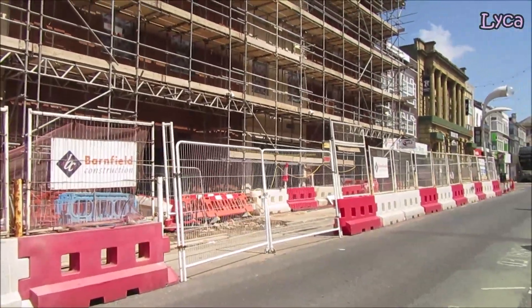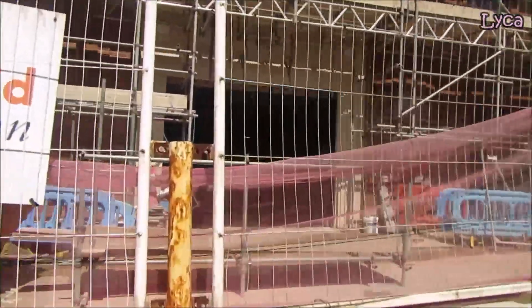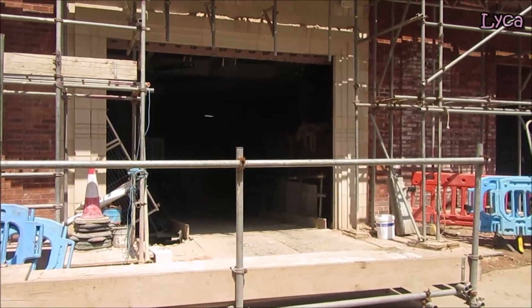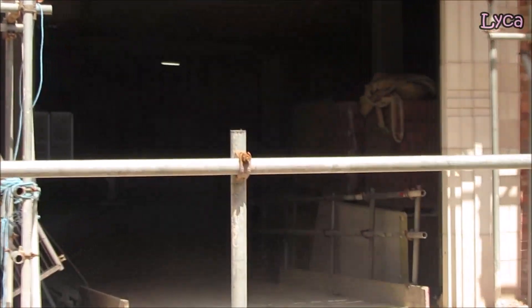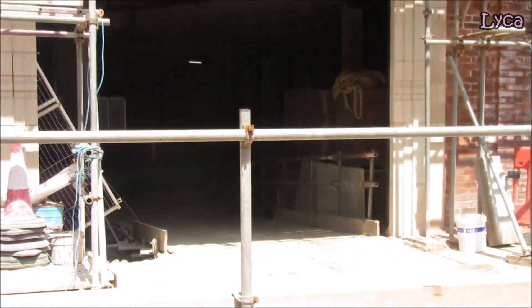First of all, I'm going to see if I can get my camera inside there. Can we see anything or is it too dark? I'm getting a close-up of the fence, which is what I didn't want. I'm trying to see inside — I don't think that's going to work, can't really see much in there.